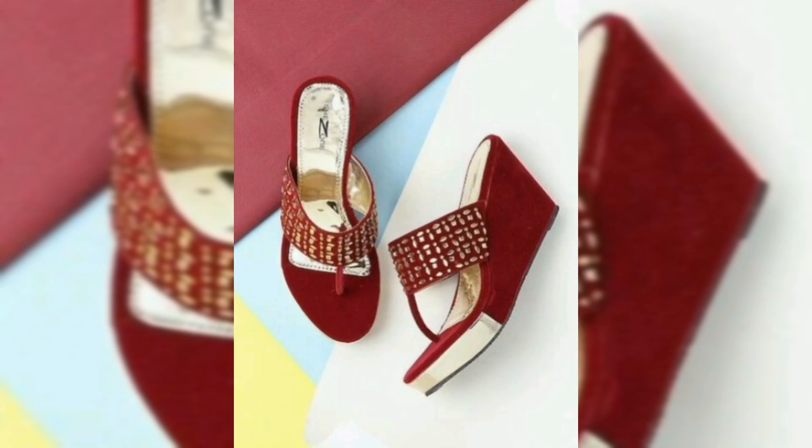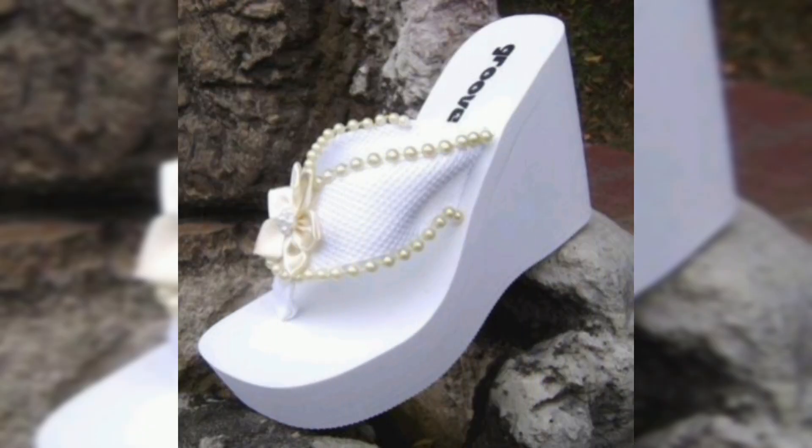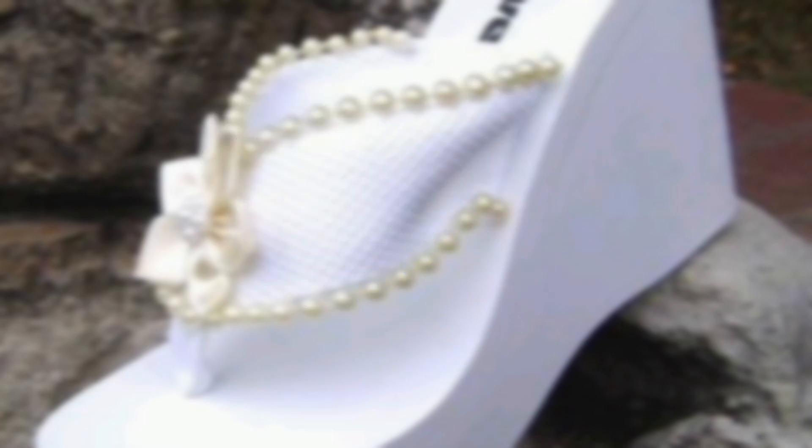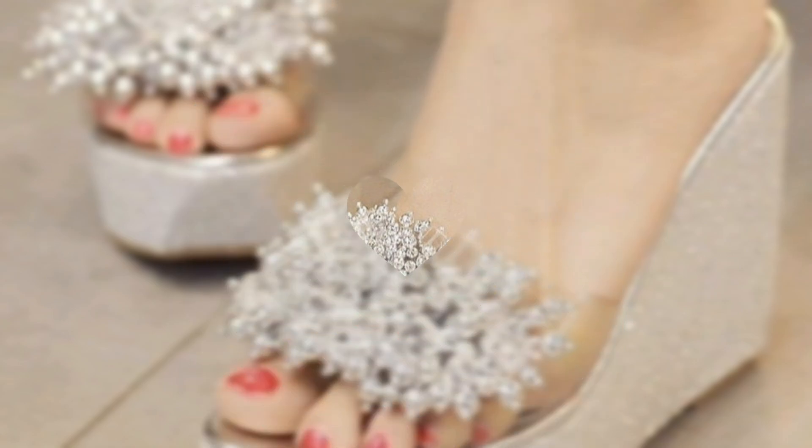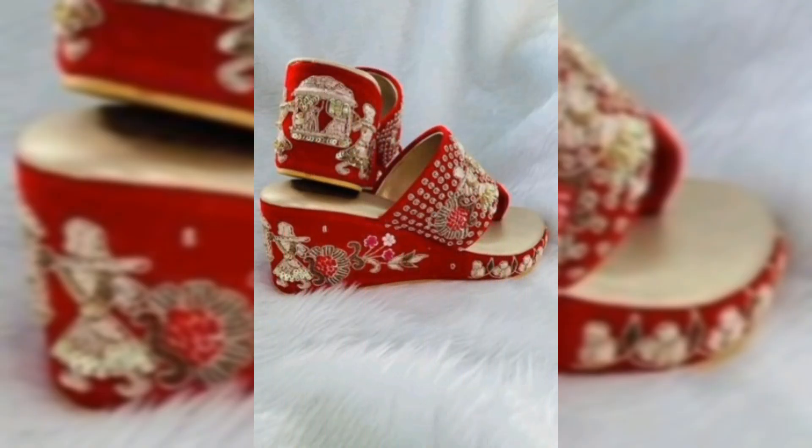Hi guys, welcome back to our YouTube channel Elegance Fashion. If you are new to my channel, please like this video and subscribe. Today we are diving into a topic that's both stylish and essential for brides — comfortable bridal sandals.